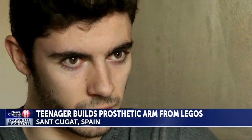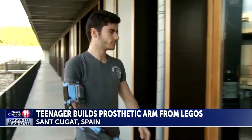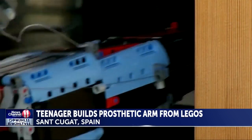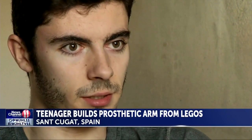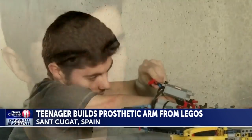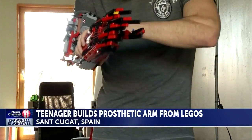I can understand how people feel when they feel bad about themselves. Once David finishes college, his dream is to make more Lego prosthetics for those who can't afford traditional replacements, to make them feel like a normal person. David expects his obsession with Lego to continue — after all, it's now part of him.